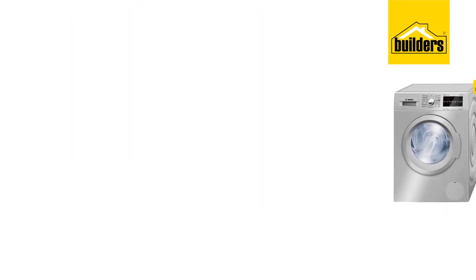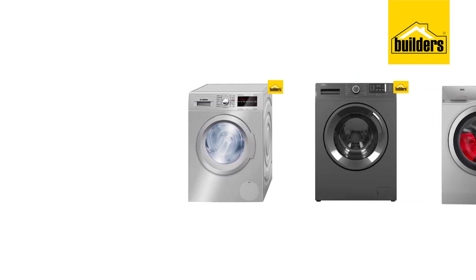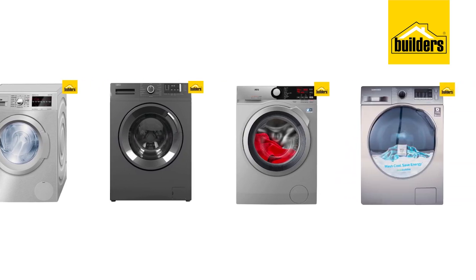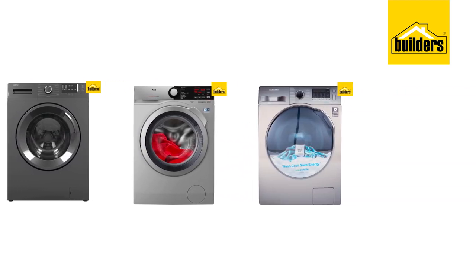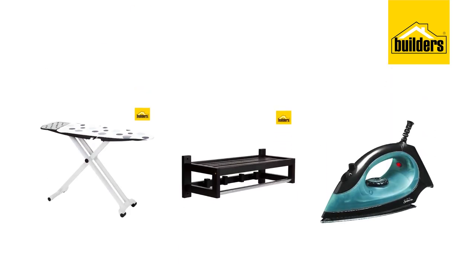And don't forget, Builders also stocks all the appliances you'll need in your laundry. Choose from brands like Bosch, DeFi, AEG and Samsung. While you're at it, pick up a new ironing board, iron, or even a new rack to hang your ironed clothes on in the laundry.